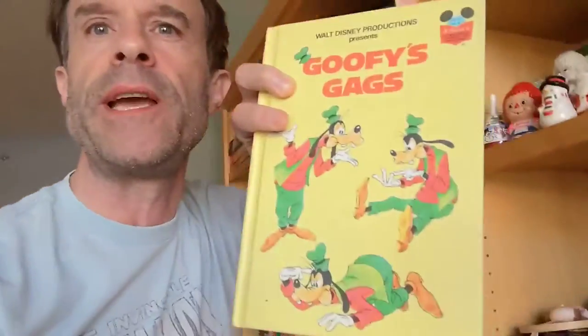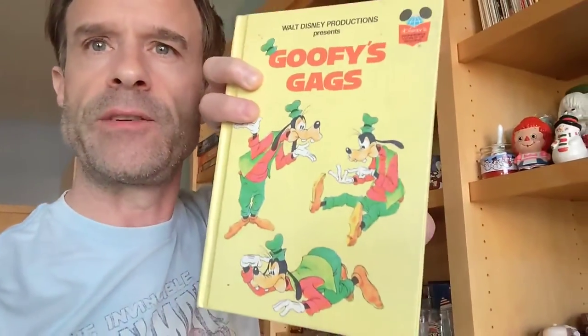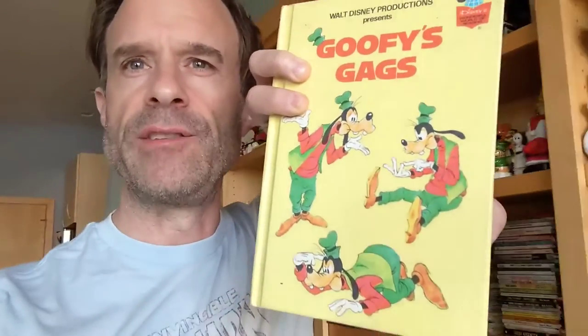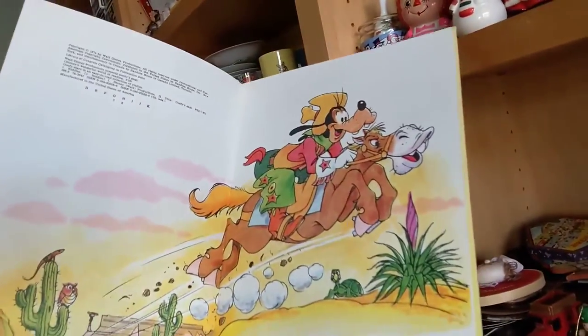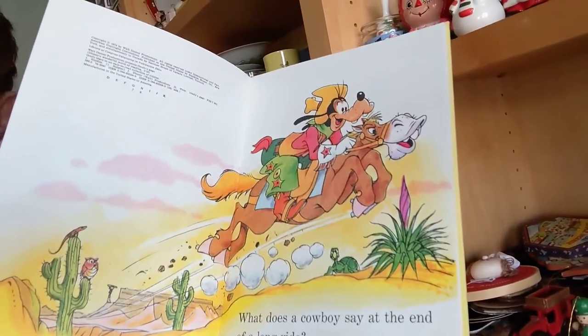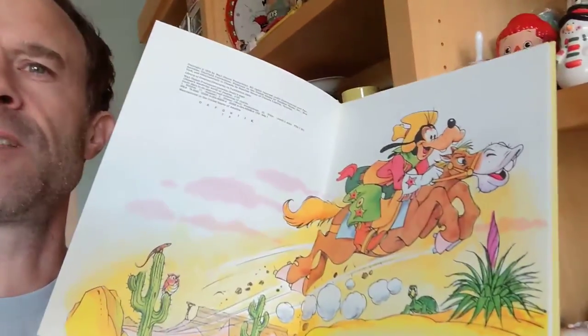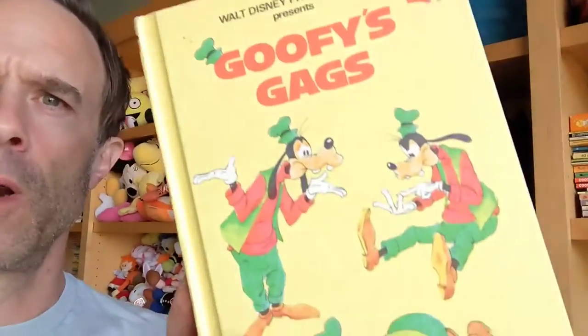I also sold a book on Mercari called 'Goofy's Gags' — it's a Disney book from 1974 that has Goofy in a bunch of situations with riddles, puns, and jokes. The artwork is pretty cool — it's sort of loose and on-brand. Sometimes it looks like they pulled it straight from stock animation, but this one looks more hand-drawn, more pencil-sketched and colored in.